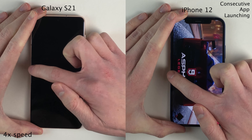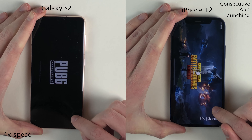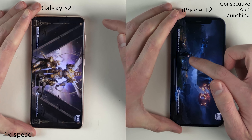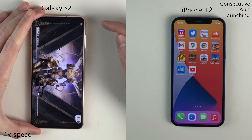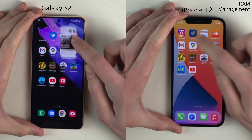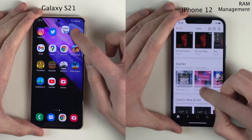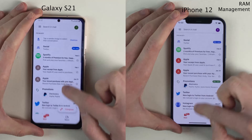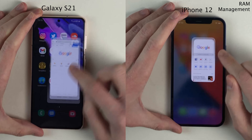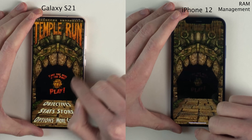I'm going to speed through the remainder of the consecutive app launching test, concluding with some of the heavier applications such as Asphalt 9 and PUBG. Directly following that, we're going to do a RAM management check. We didn't do anything too CPU-intensive, but I wanted to check which applications remained open in the background. It appeared that every application on both devices remained open, except for Instagram and Twitter on the Galaxy for whatever reason.